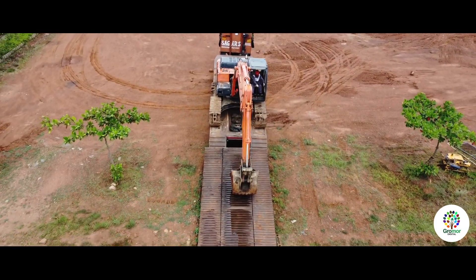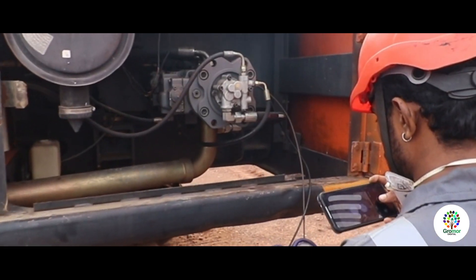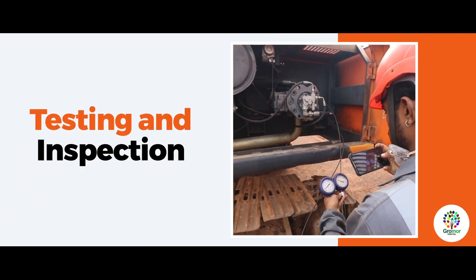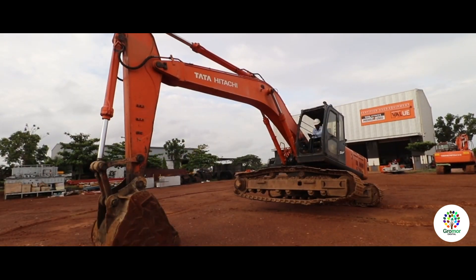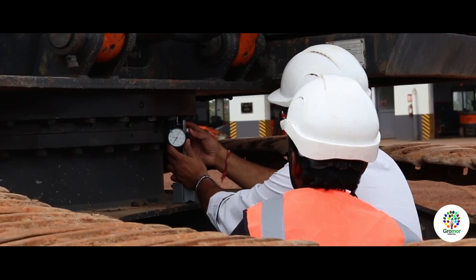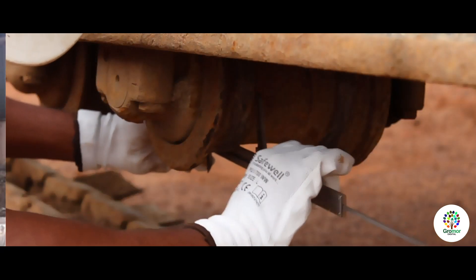The machine is received at a dedicated unloading area and is thoroughly washed and cleaned. It is then moved to another area for testing and inspection, where all parameters of machine operation are tested as per the standard testing norms.